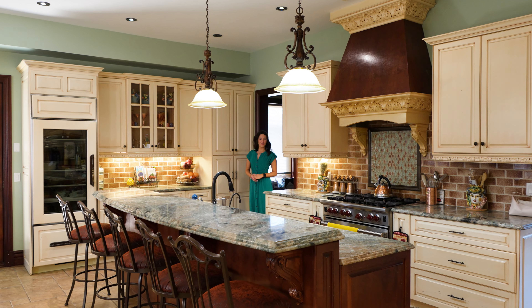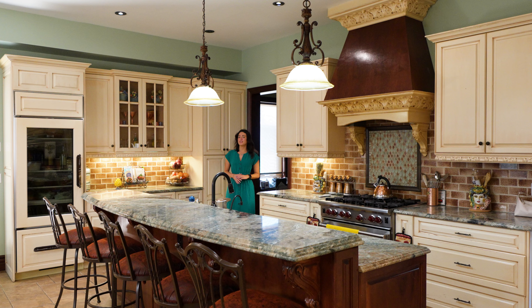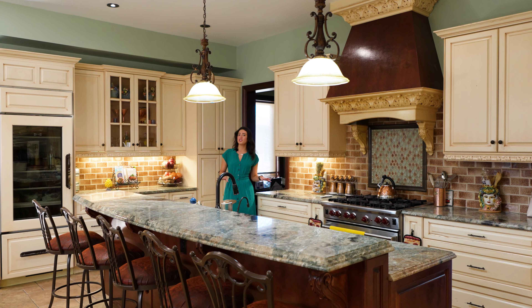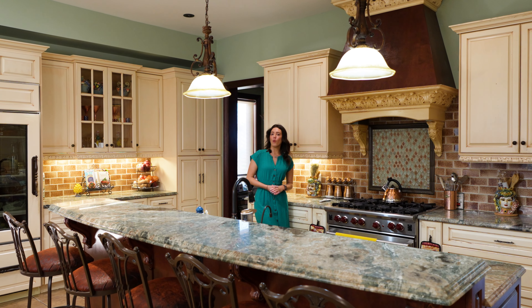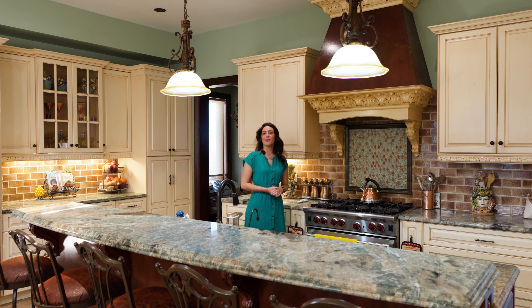Here we are in the main kitchen of this home. This kitchen has quartz countertops, a spacious island, and Wolf appliances. It also has a coffee station, wine refrigerator, and French doors to the backyard.